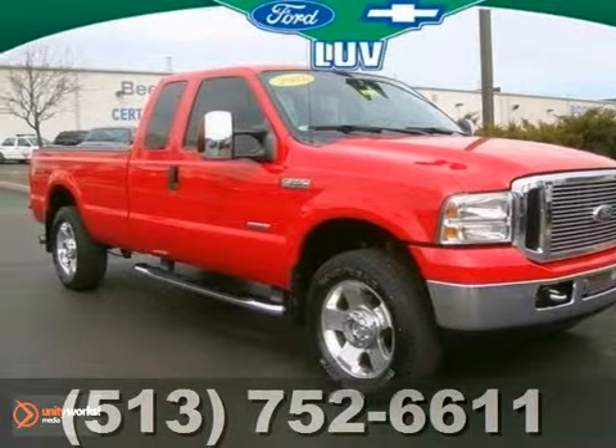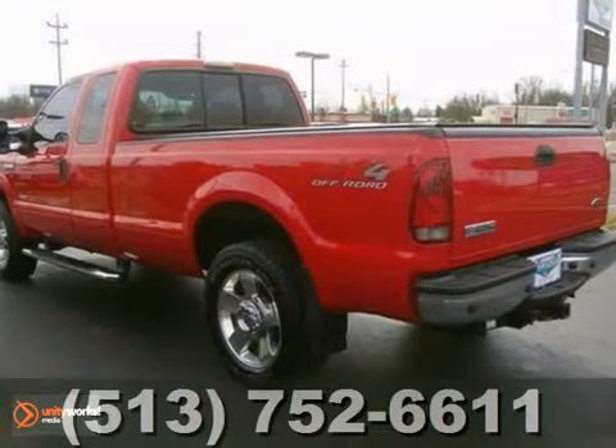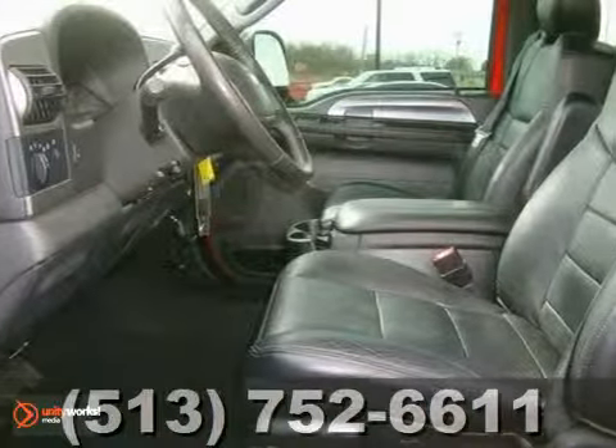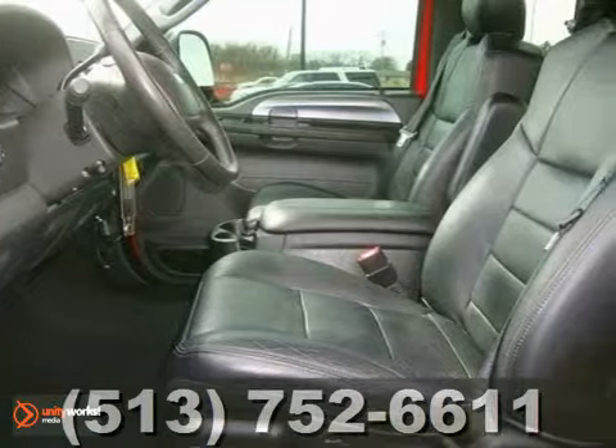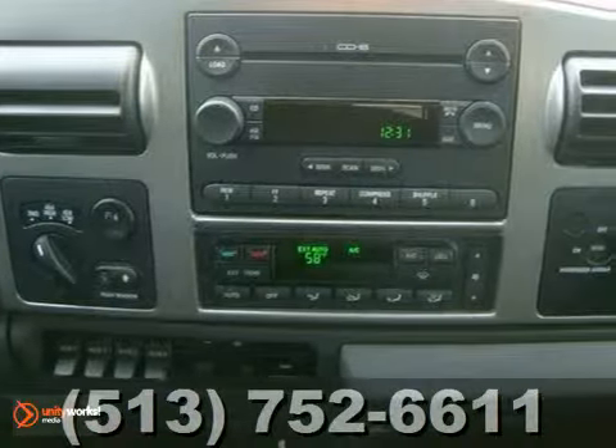It's a 2007 Ford Super Duty F-250, packed with standard features including power steering, four-wheel anti-lock brakes, all-season tires, a fleet-side bed, door reinforcement, a cargo area light, and so much more.